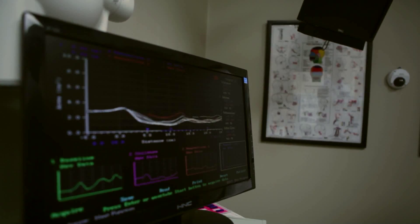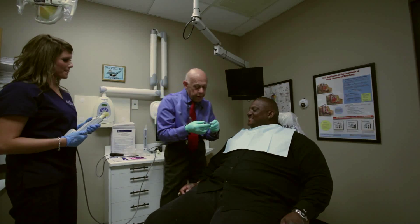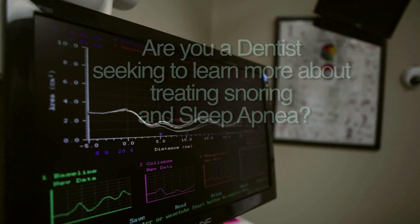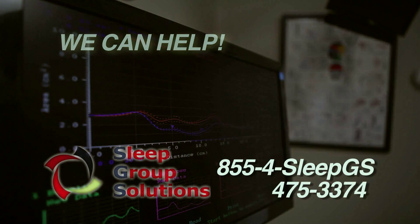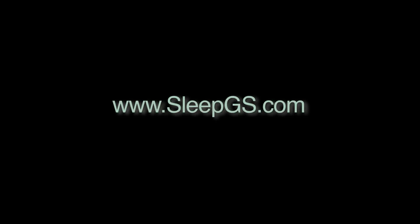SGS is the world's largest dental sleep medicine company, providing the full suite of dental sleep medicine services, including CE courses, in-office training, instrumentation, oral appliances, marketing, and insurance billing solutions. Call us at 855-4-SLEEP-GS or visit sleepgs.com for more information.